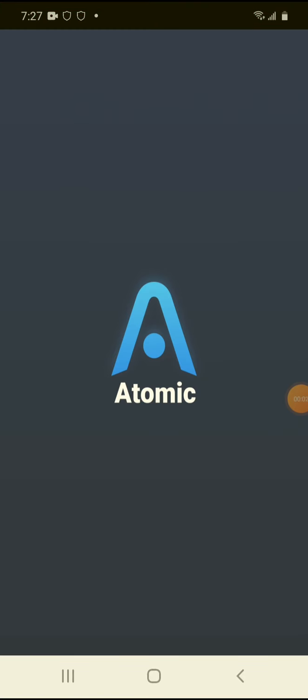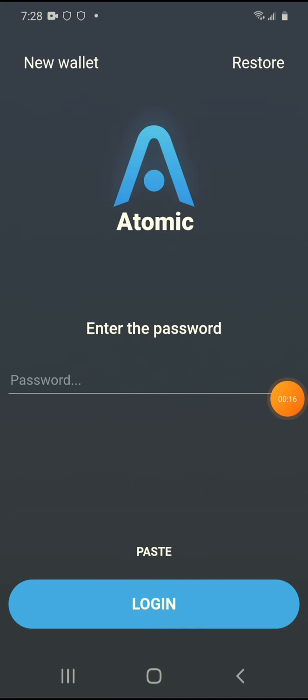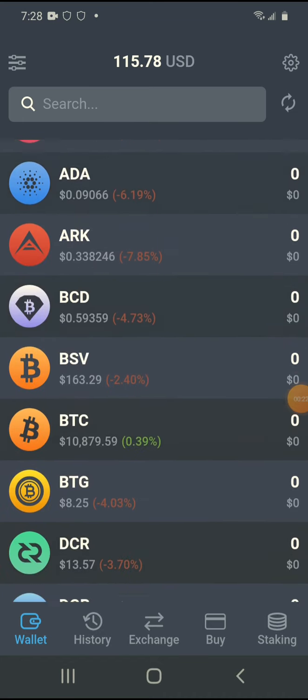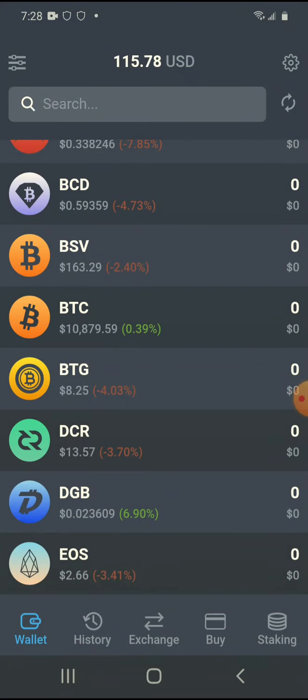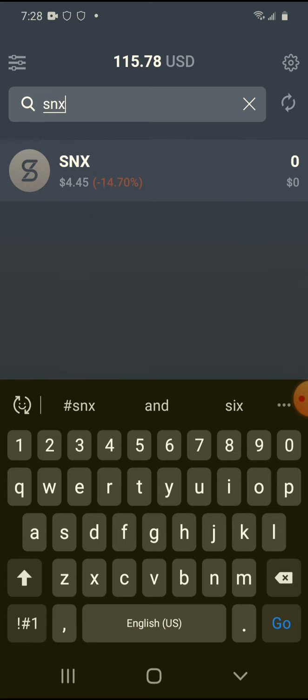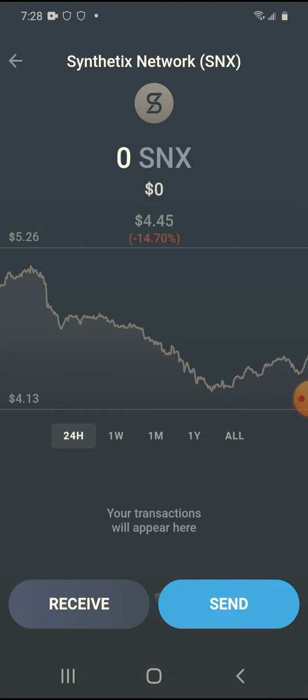I'm selling my SNX token for Bitcoin, and that's basically what I'm doing in this video. I'm using Atomic Wallet and Trust Wallet to do the exchange. I want to trade my SNX token for Bitcoin because I think I can make more money trading Bitcoin. I'm liquidating this asset — I don't care if it goes up later.